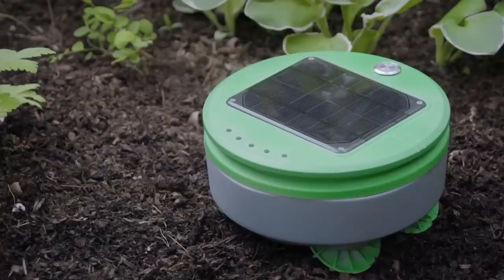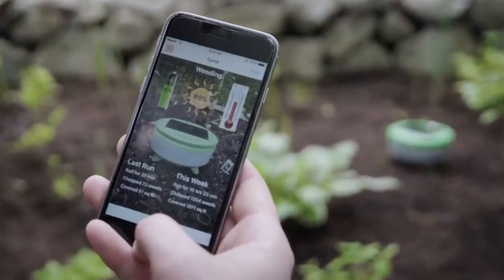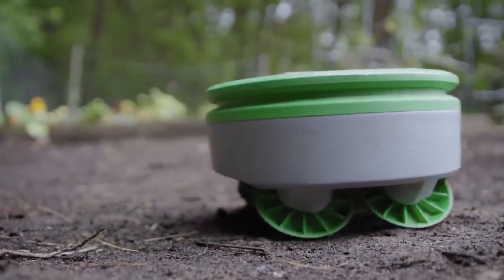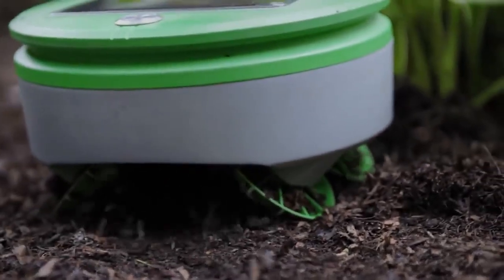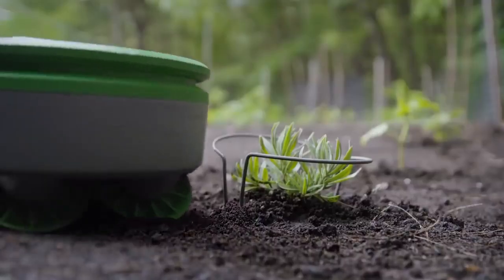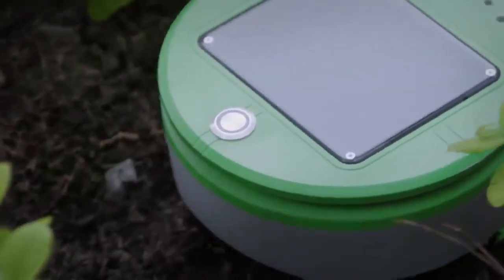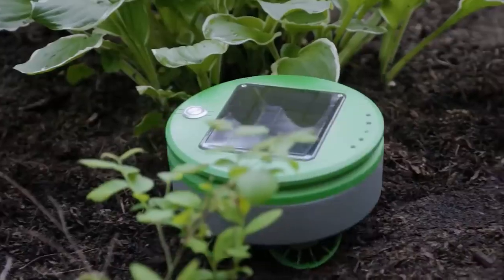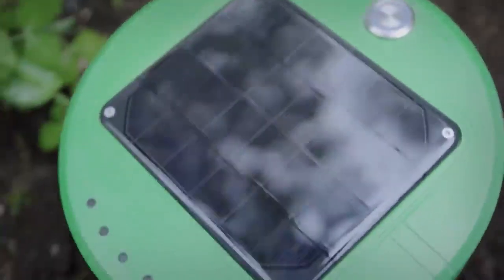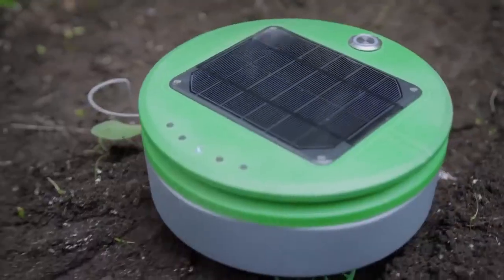Thanks to its compact size and tiny weight, Tertill easily bypasses obstacles, including crops. How does the device distinguish weeds from crops? By the height of the sprout. As Tertill works every day, pests don't have time to grow more than a couple of centimeters. When Tertill notices a weed, it cuts it down until it runs out of internal resources and dies. Crops, on the other hand, grow taller, so the robot bypasses them.